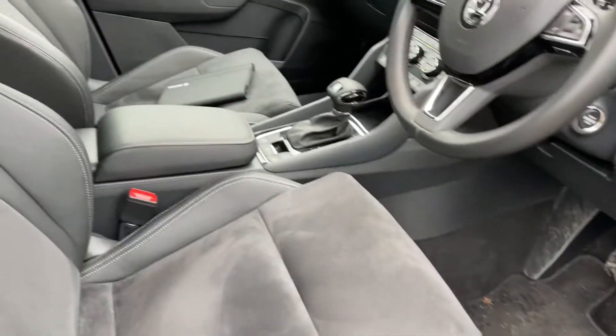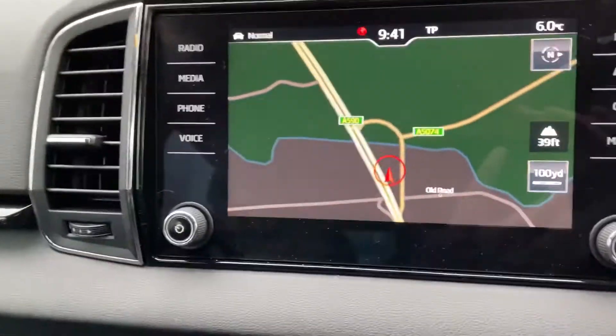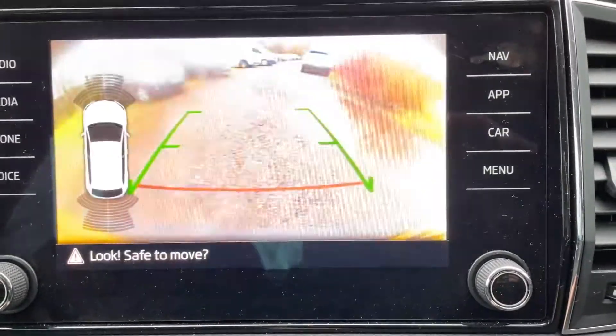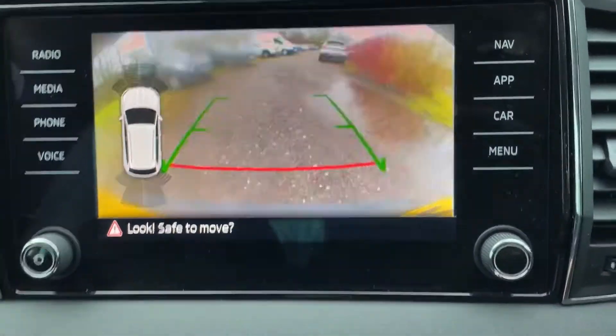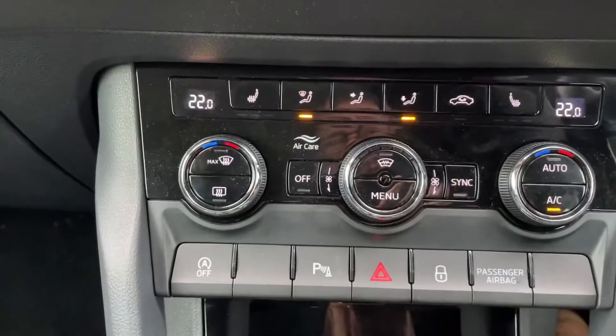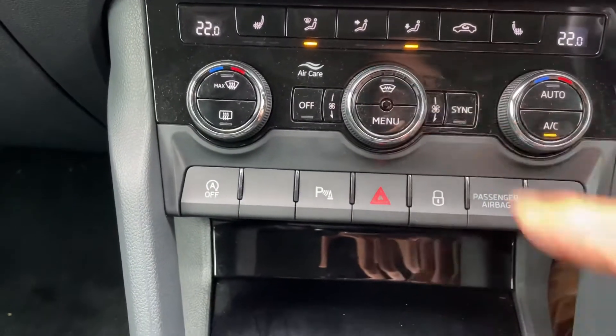Electric windows, electric mirrors, power folding mirrors. Satellite navigation and a rear camera. Heated seats and a heated front screen.